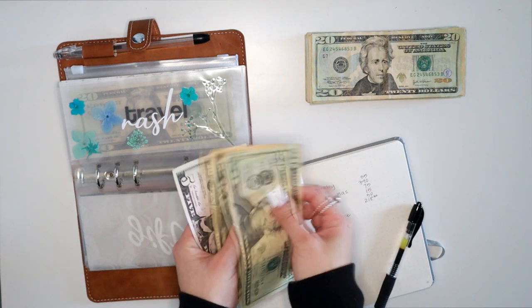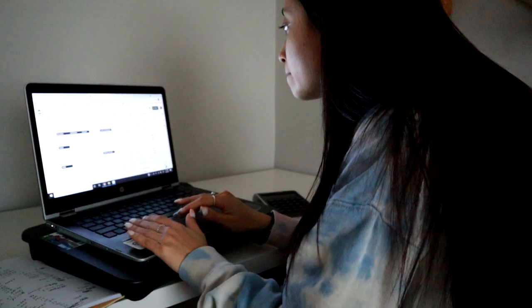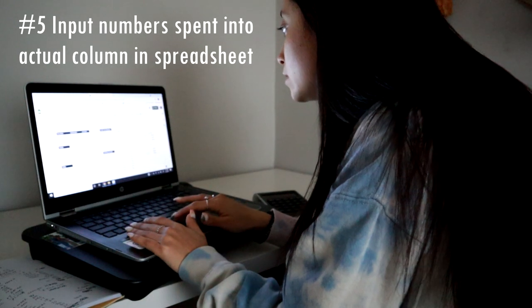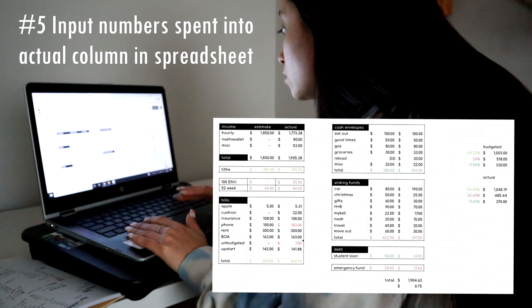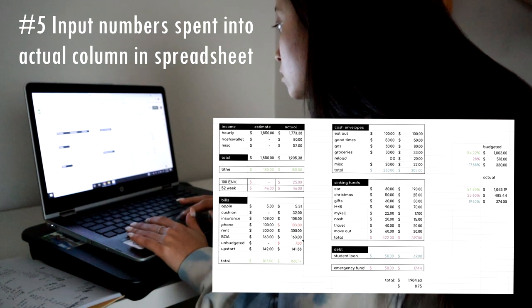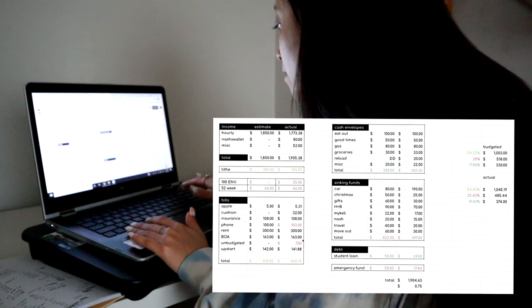Last but not least, I take my overall totals and open up my Google spreadsheet, where I input those numbers in the actual column. I then take the time to compare the actual versus the budgeted amounts that I put together at the beginning of the month.